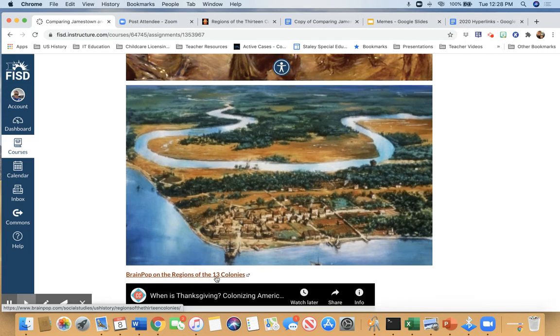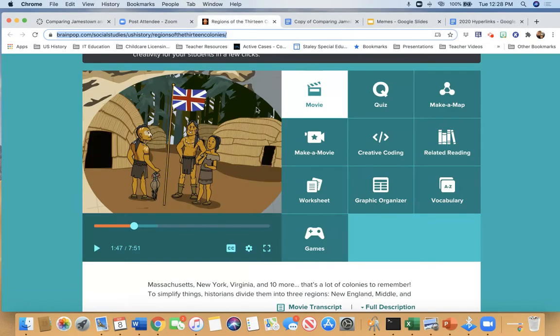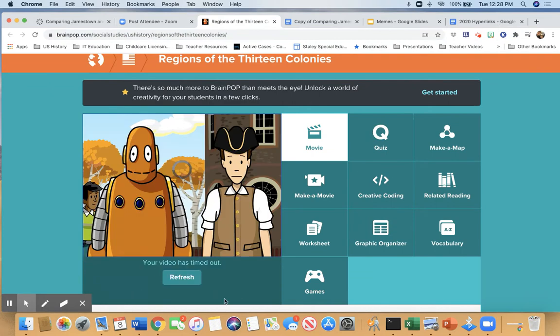All right, so the first thing we're going to do is watch this BrainPop. You guys can sit back and relax for this part. You don't need to take any notes until the second portion of it.